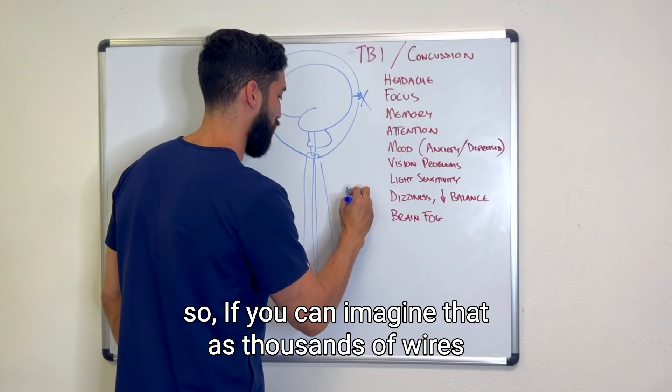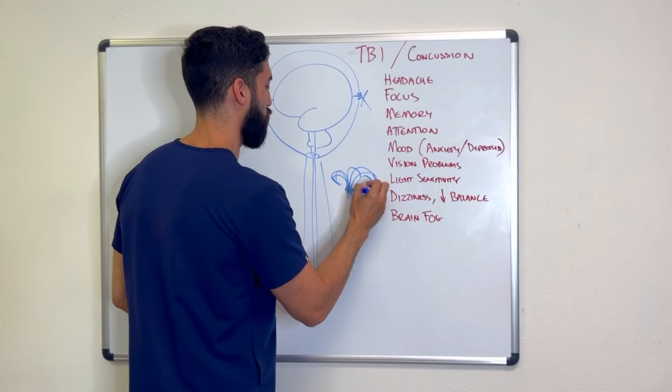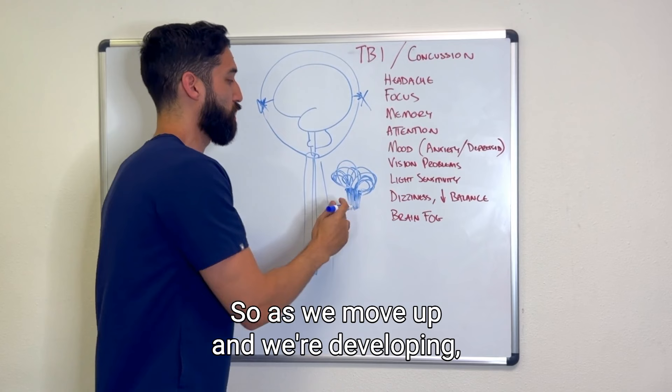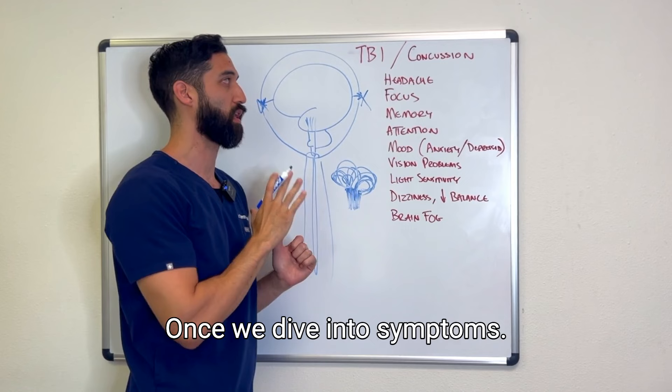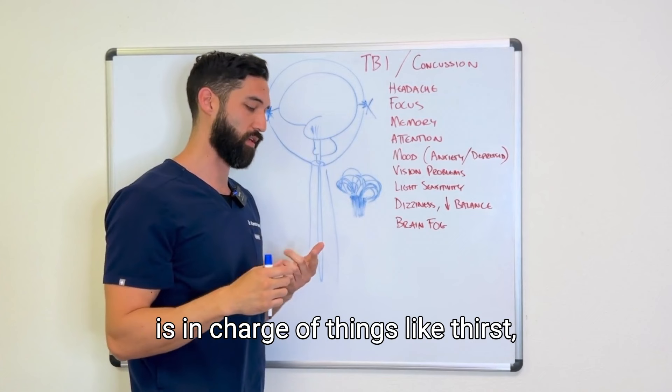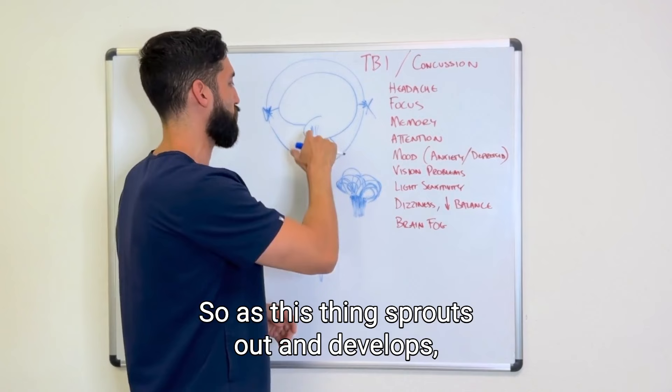Our brain is actually a bundle of wires — imagine thousands of wires bundled together that, as we develop, sprout up into what looks like a solid brain. As we move up through development, the next area is also really important and key to survival. This survival area is in charge of things like thirst, hunger, sleep-wake cycle, and hormone regulation. It's also where our fear and anxiety center lives — our brain's ability to decide whether something is safe or dangerous.